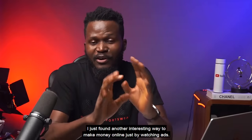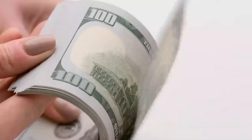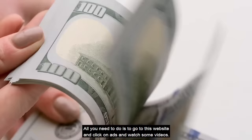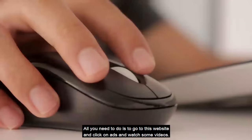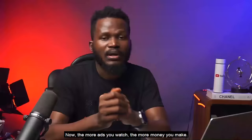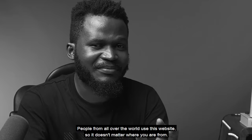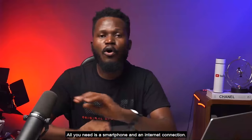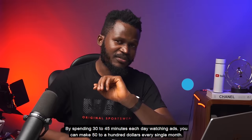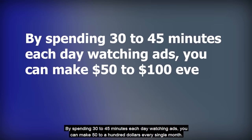I just found another interesting way to make money online just by watching ads. This website pays well and is easy to use. All you need to do is go to this website, click on ads, and watch some videos. You will earn instant cash through PayPal. The more ads you watch, the more money you make. You can cash out your earnings every single day. People from all over the world use this website, so it doesn't matter where you're from. All you need is a smartphone and an internet connection. By spending 30 to 45 minutes each day watching ads, you can make $50 to $100 every single month.